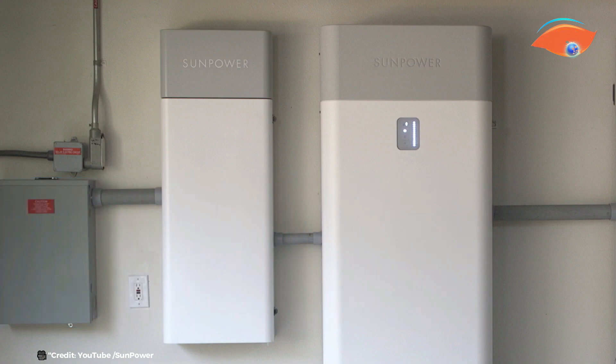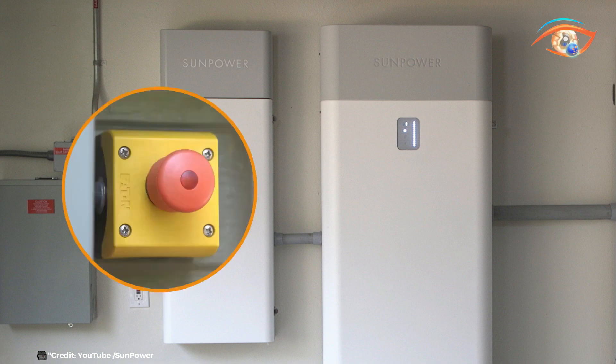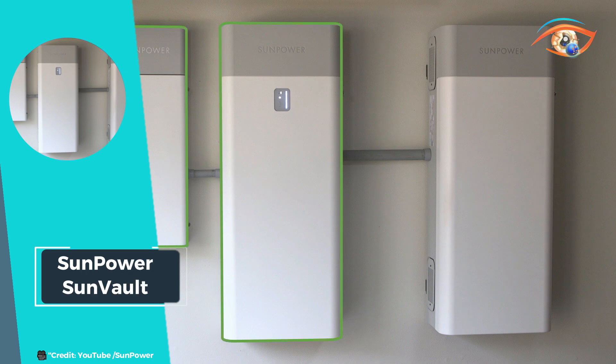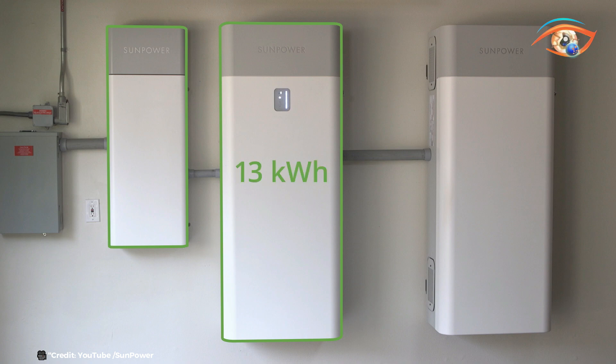In addition to its storage capabilities, SunPower SunVault integrates LED panels that provide real-time monitoring and control, allowing homeowners to optimize energy usage and track performance effortlessly. The system is designed for durability and sustainability, supporting a cleaner environment while delivering long-term savings on energy costs. With SunVault, SunPower continues to lead in renewable energy innovation, offering a solution that combines solar generation, energy storage, and peace of mind for homeowners seeking sustainable and reliable power solutions.